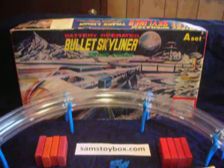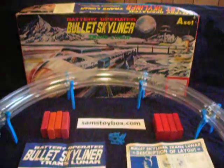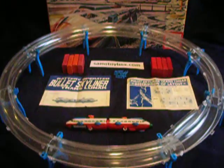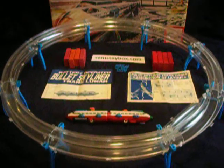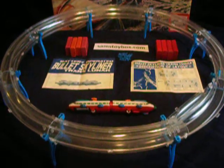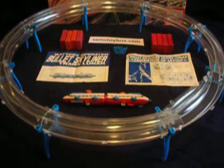Hi, this is Sam from samstoybox.com and today I wanted to show you the Bullet Skyliner elevated train. I believe it to be from a company called Translunar, circa the late 60s, although I can't find a date anywhere on it.